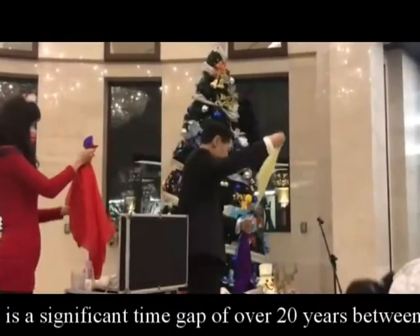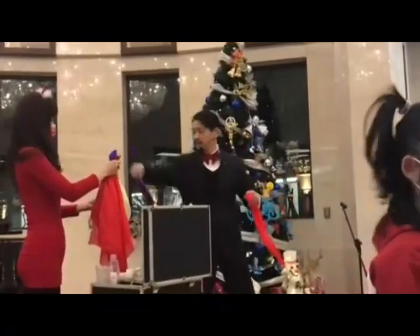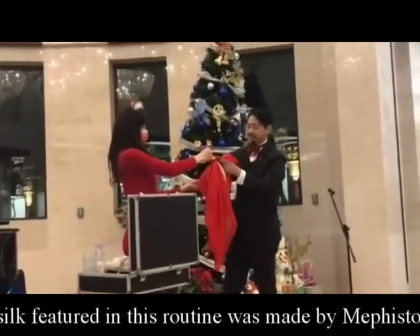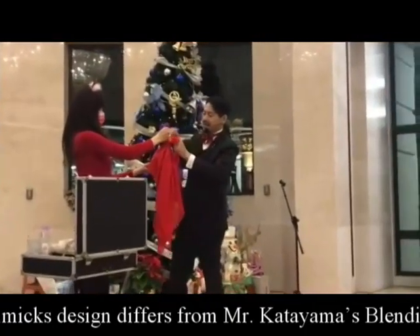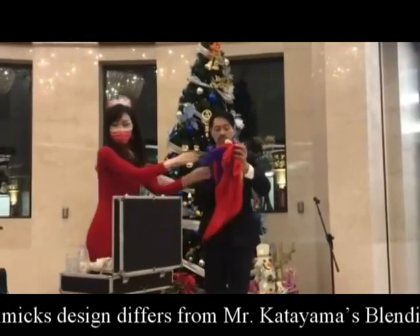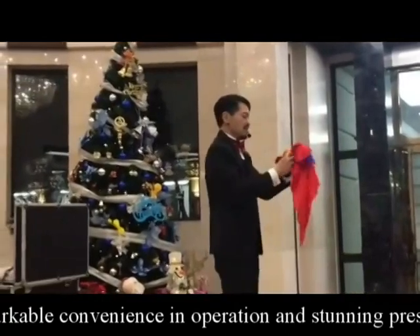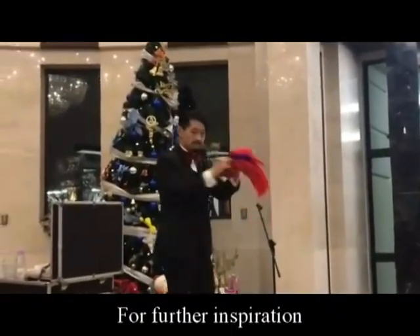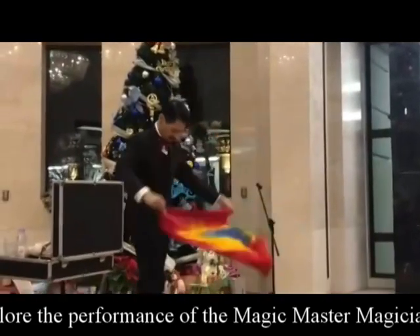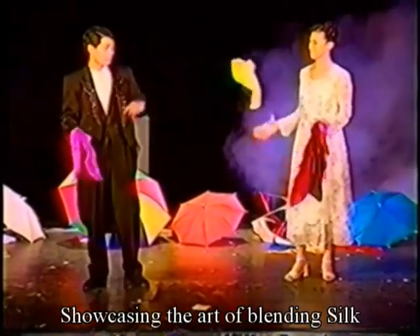By the way, there is a significant time gap of over 20 years between these two videos. The blending silk featured in this routine was made by Mephisto decades ago. While its secret gimmick design differs from Mr. Katayama's blending silk mechanism, both offer remarkable convenience in operation and stunning presentation effects.